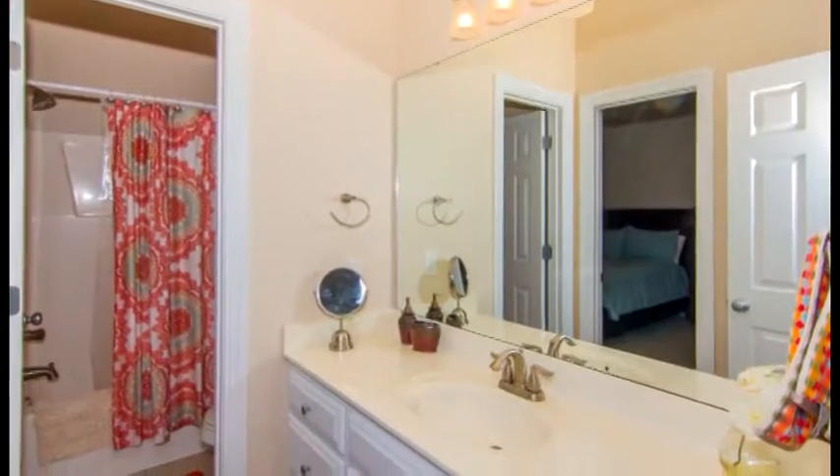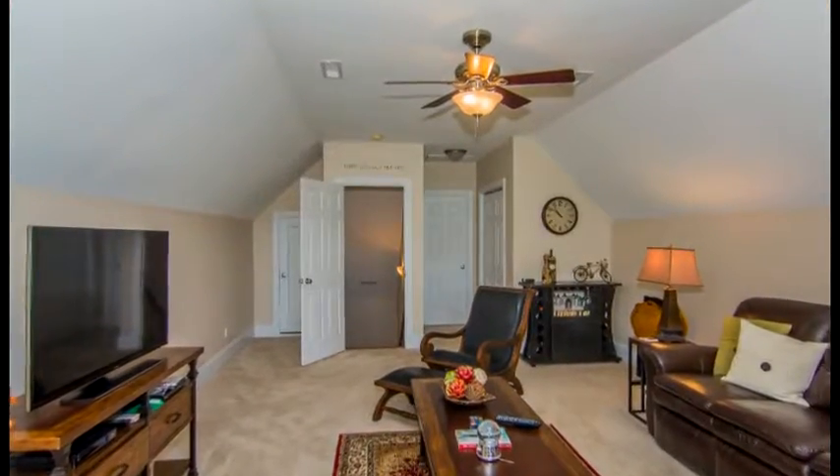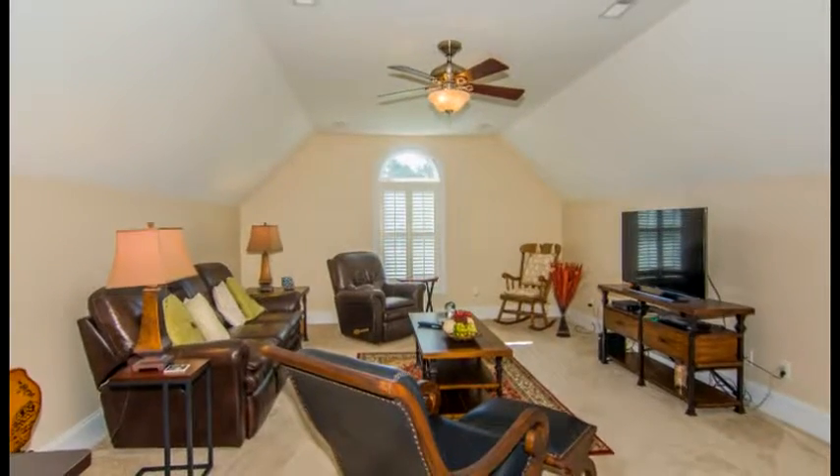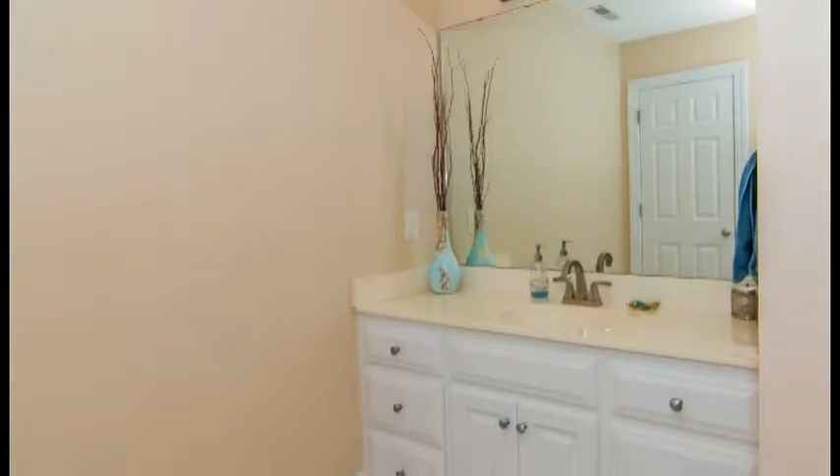Upstairs is a large bonus room which includes access to walk-in attic storage, a closet and a full bath. The bonus room makes a great media room, exercise room, office, family room or bedroom.